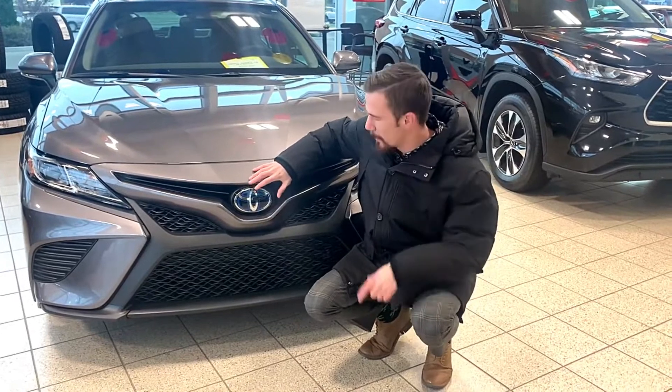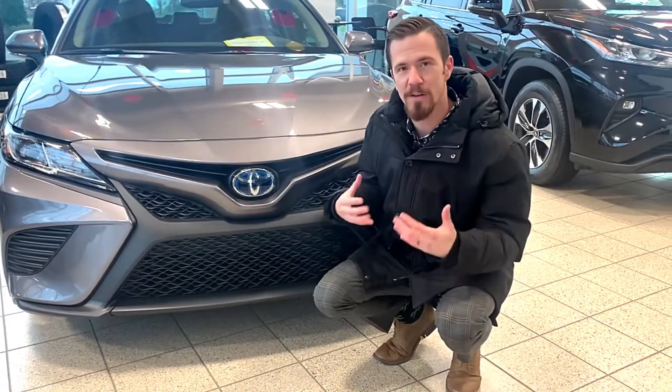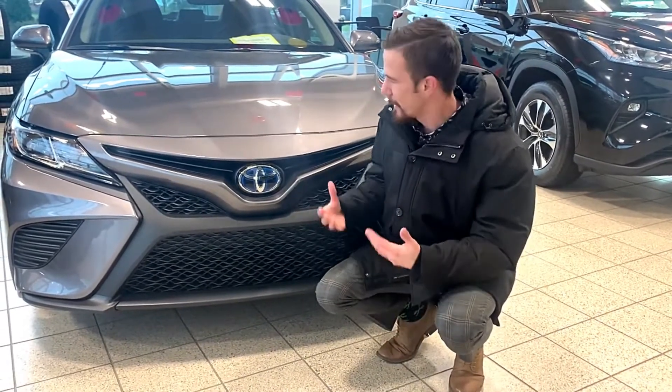It seems like something so small, but these rings stand for the unity between the customer, the dealership, and just the constant technological progress moving forward. I think that's something really cool.